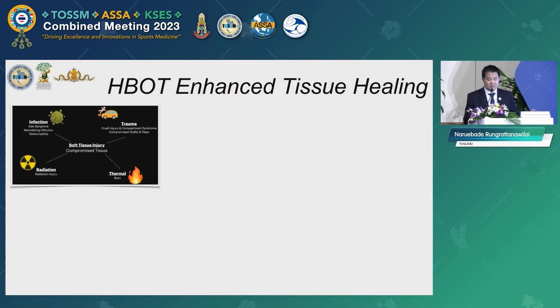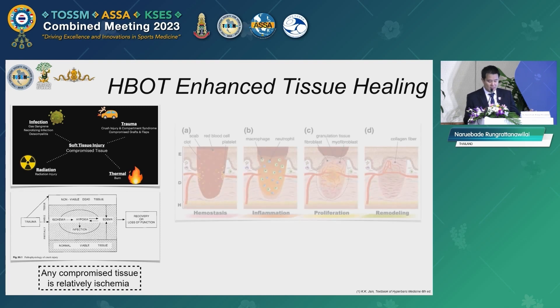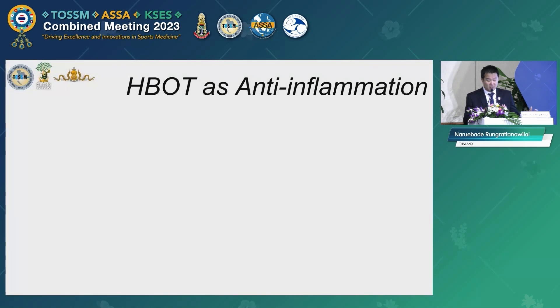All injured tissue is compromised by any cause of trauma, and the compromised tissue demands more oxygen for healing. That is why every injured tissue is relatively ischemic and sometimes even hypoxic. Oxygen has been proven to be an important factor of tissue healing across every phase, from the inflammatory phase to the remodeling phase.